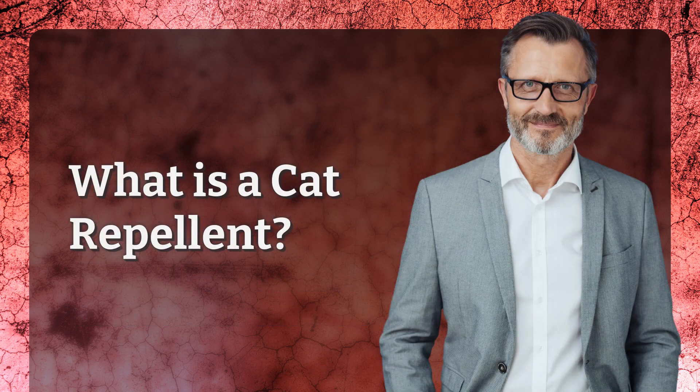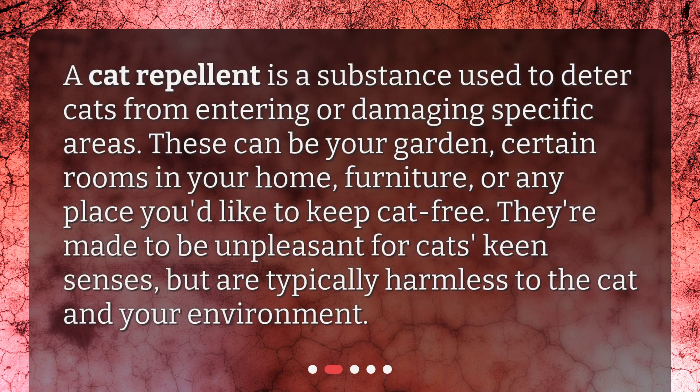What is a cat repellent? A cat repellent is a substance used to deter cats from entering or damaging specific areas. These can be your garden, certain rooms in your home, furniture, or any place you'd like to keep cat-free. They're made to be unpleasant for cats' keen senses, but are typically harmless to the cat and your environment.